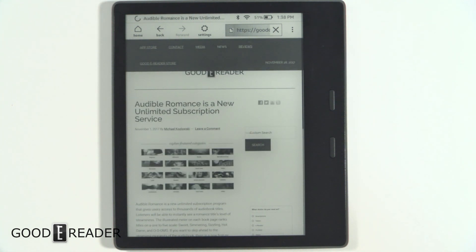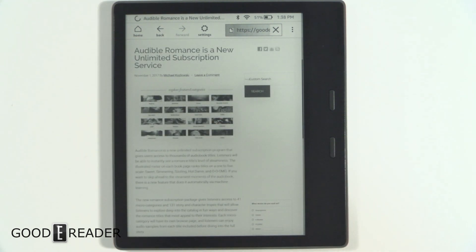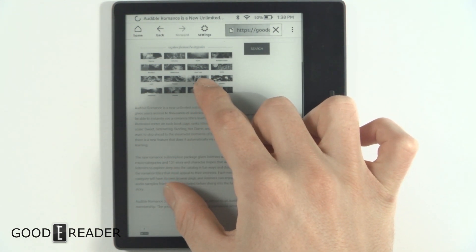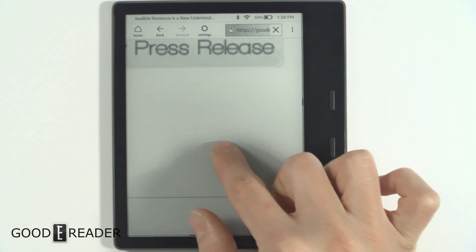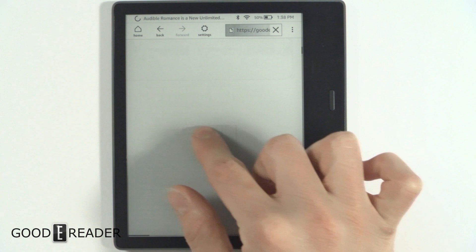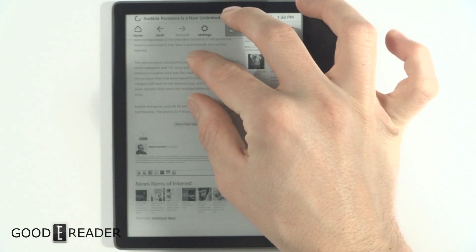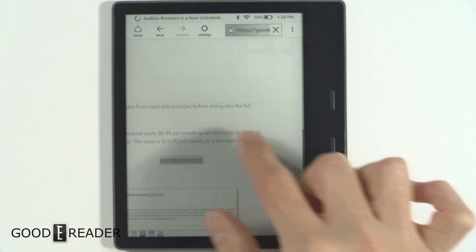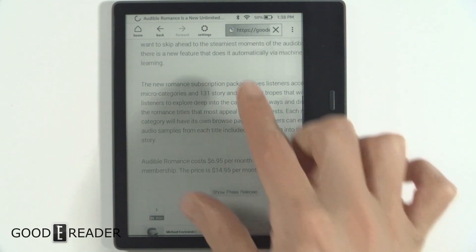We have it set to our home page. You can see it boots up fairly quickly. You can scroll up and down — it takes a little bit of time. Once you initiate a pinch and zoom it takes a little bit of time to get there. There's no mini map or anything like that when you're moving around. You can see we're doing a completely unedited look at this. It's not the greatest experience — it's pretty slow and very choppy.